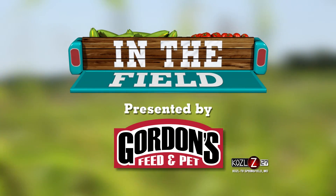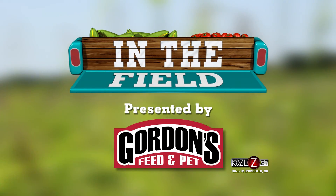This week's In the Field is presented by Gordon's Feed and Pet. This alfalfa field is one of 2,500 acres nestled right outside the Springfield, Ozark, Rogersville, and Stratford metro areas, all in forage production.